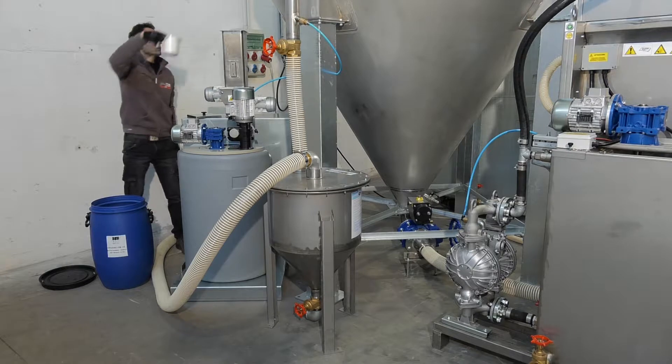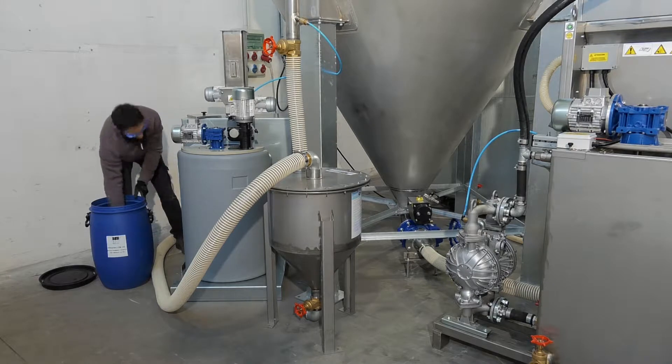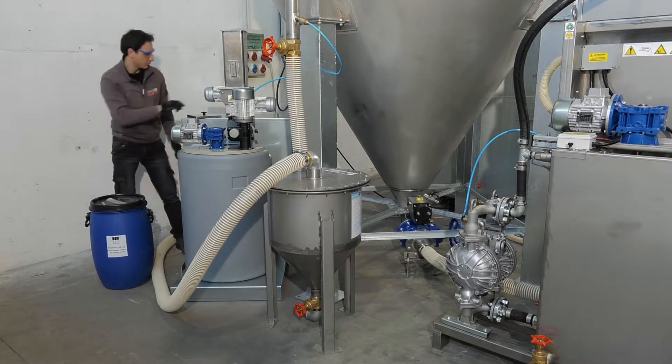The AISI 304 silos boast capacities ranging from 1,060 to 22,000 gallons with treatment rates between 32 and 1,060 plus gallons per minute.